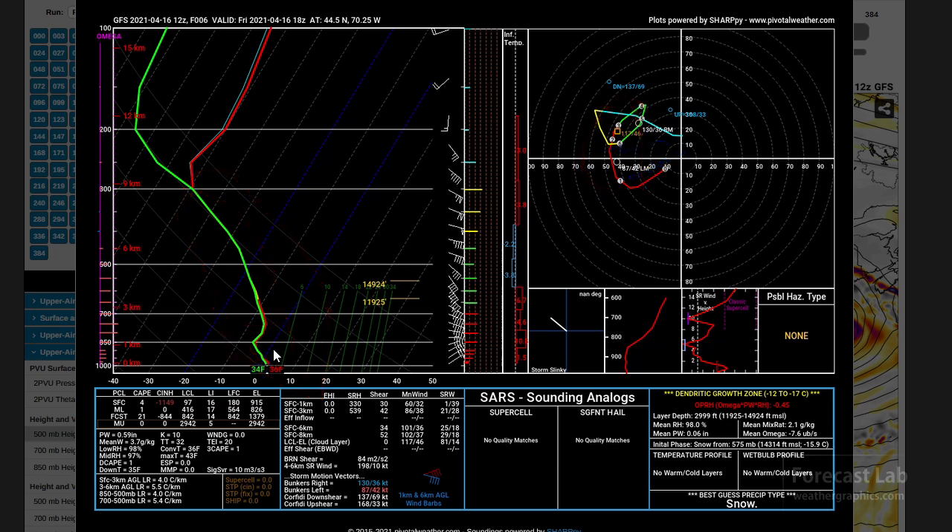So we're left with the question of precipitation type. It's all frozen throughout the entire column — so that's a saving grace, meaning everything is going to be snow. Only a little sliver near the surface is above freezing, so you're either going to get snow or a little bit of melted snow and rain.